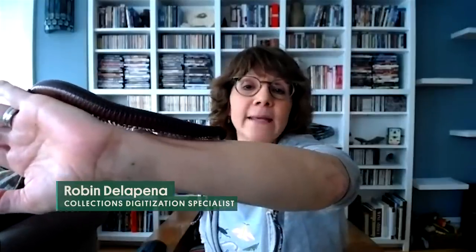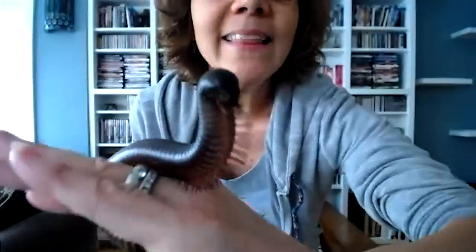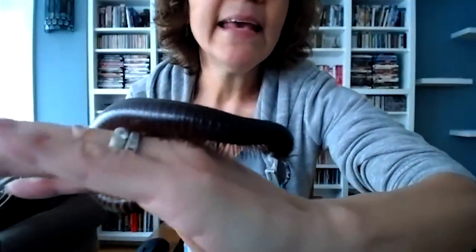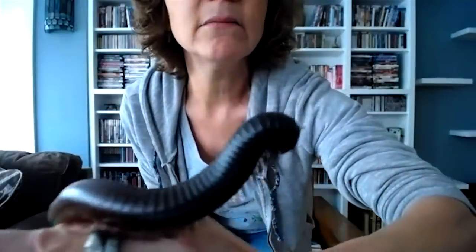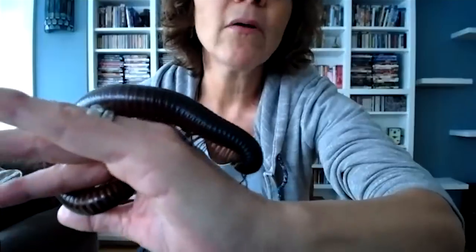This is one of the world's largest millipedes — an African giant black millipede. She's about 10 inches long, and they do get to be about 15 inches. They could live upwards of 10 years. Millipedes are detritivores, which means they eat decaying organic matter, primarily plant detritus. That makes them excellent nutrient recyclers — they put a lot of nutrients back into the soil, so they're very essential.